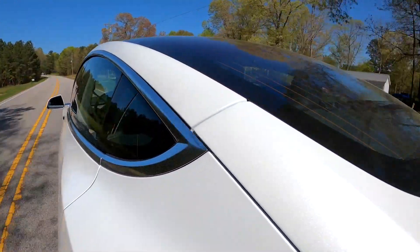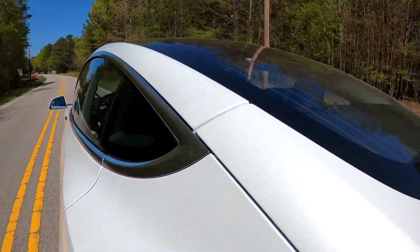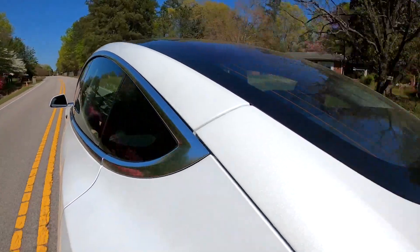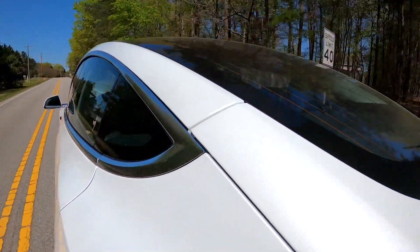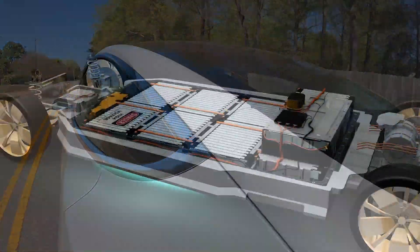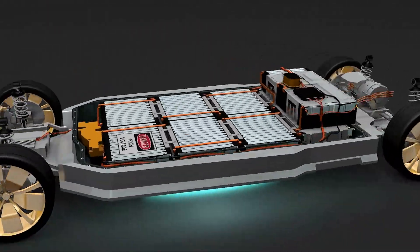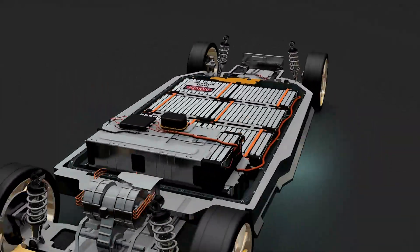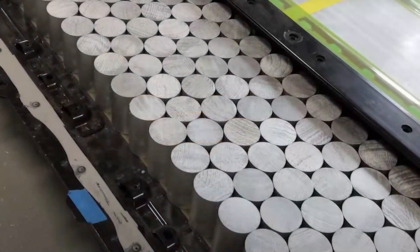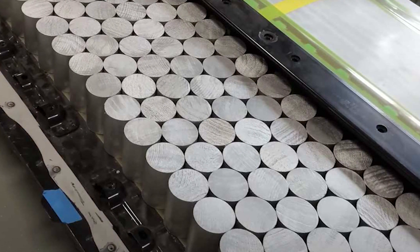That is another massive advantage over all other long-range EVs. Any nickel-based battery currently, most of the time you can only use 60% of the battery, due to driving between 20 and 80% charge to prevent degradation. Which means you have to charge it that much more often. Of course this is even worse for most legacy autos that only get around 250 miles of range anyway — when you take 60% of that, you're down to 150 miles. This is a huge advantage that 4680 batteries could have over every other nickel-based EV battery.